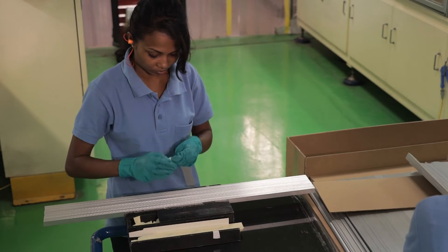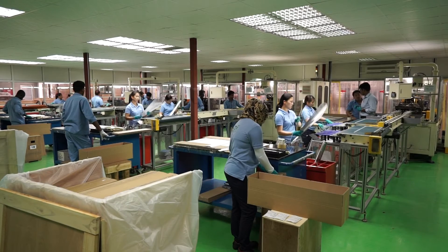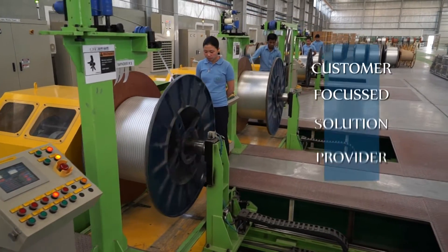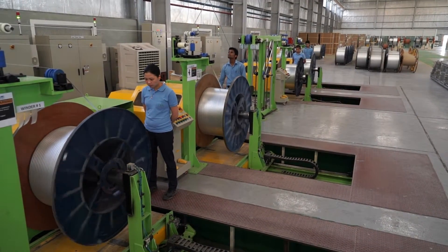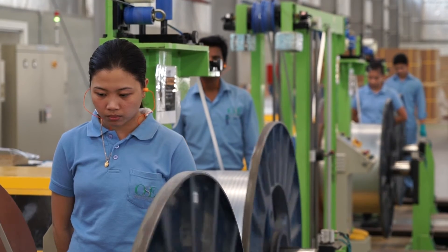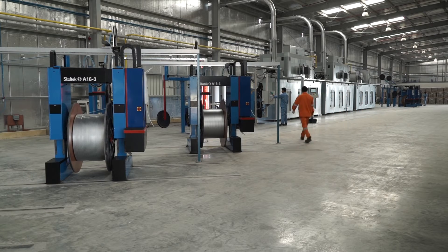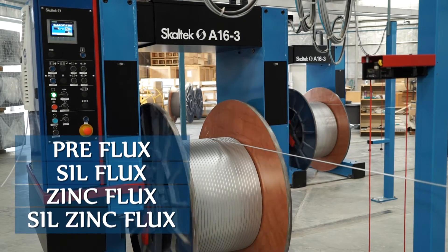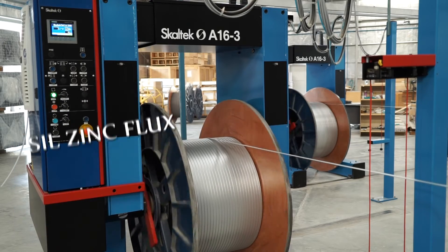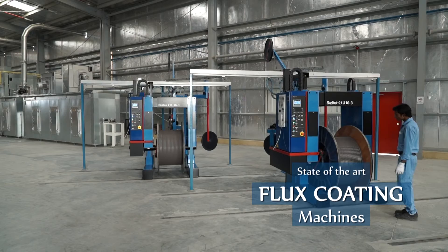The products are carefully packed to protect them during transportation and handling at the final destination. We are a customer-focused company and our engineers work closely with our clients to design and develop products to provide solutions. The MPE tubes are also supplied in coils. Our factory is equipped with a state-of-the-art flux coating line that can provide different finishes as per customer requirements, either in cut lengths or as coils.